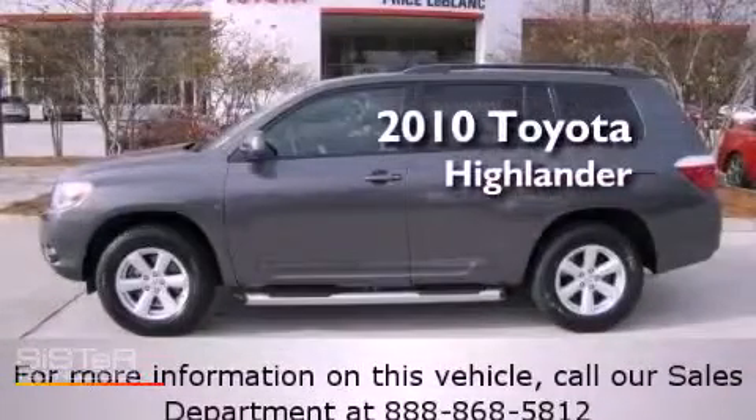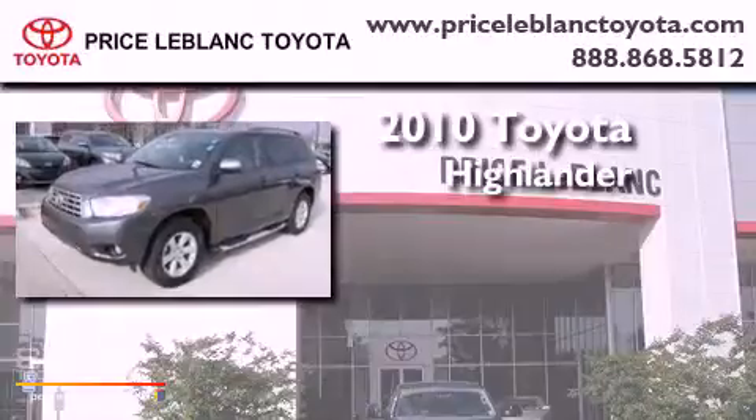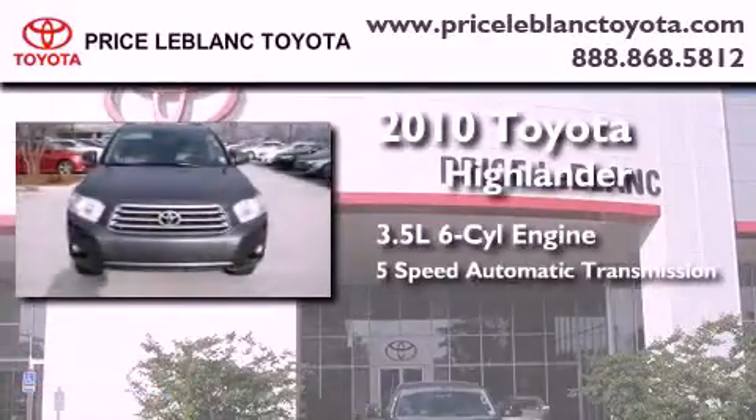This is a certified pre-owned 2010 Toyota Highlander. It has a 3.5-liter 6-cylinder engine and a 5-speed automatic transmission.